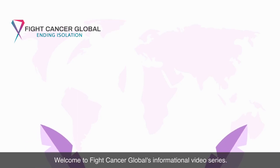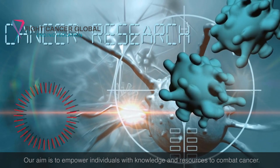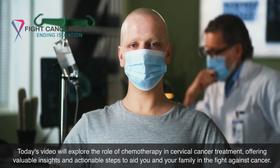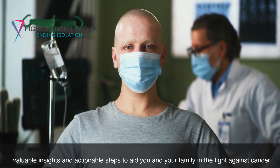Welcome to Fight Cancer Global's informational video series. Our aim is to empower individuals with knowledge and resources to combat cancer. Today's video will explore the role of chemotherapy in cervical cancer treatment, offering valuable insights and actionable steps to aid you and your family in the fight against cancer.